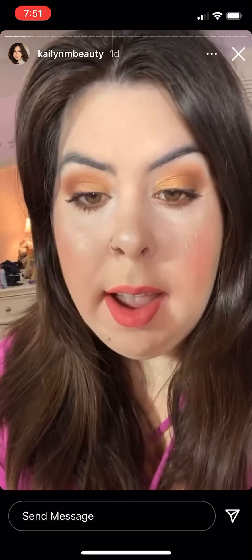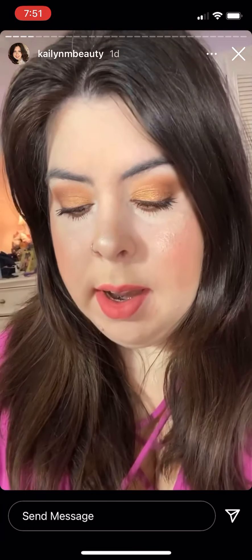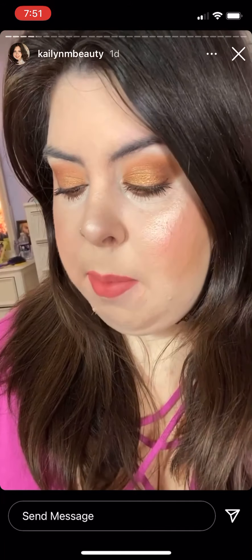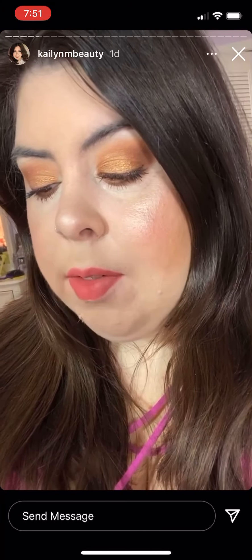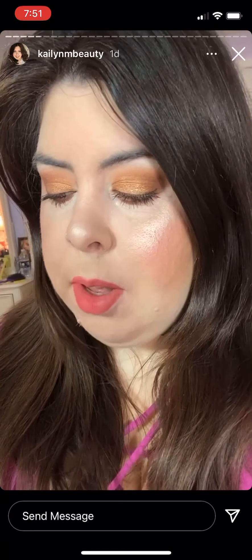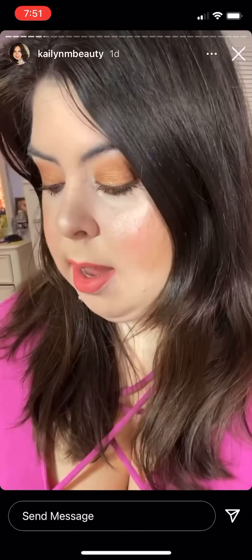For my mascara I have on the Maybelline Sky High mascara, which is so beautiful. And then for my lips today I have on the ColourPop Ultra Blotted Lip in Doozy — I love it, it's so pretty. It's like a coral but it's like a blotted lip look. I wish they would come out with more colors because these are really nice.